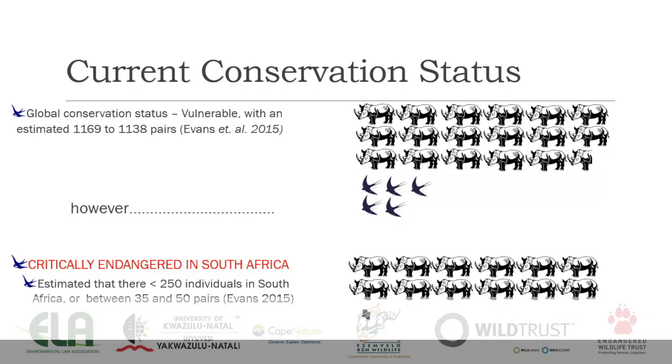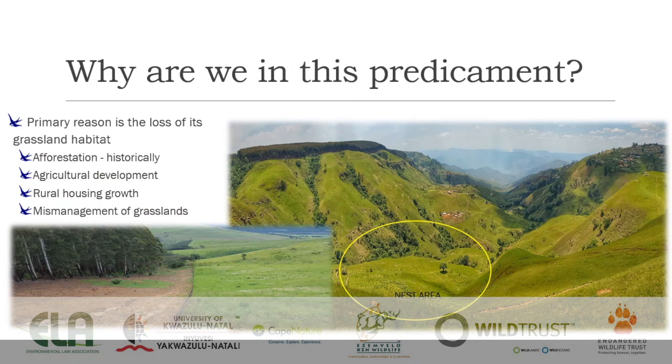So why are we in this predicament? Well, the primary reason is the loss of grassland habitat — historically through afforestation. Not so much lately, but there are rumors of more catchments being opened for timber, which is not good news for these birds. We've also had agricultural development which has transformed their habitat, rural housing growth as seen on the top right of the diagram, and the mismanagement of grasslands, with pretty severe mismanagement visible on the left of that fence line.